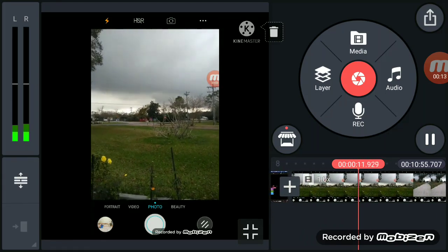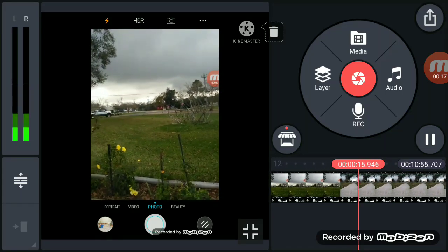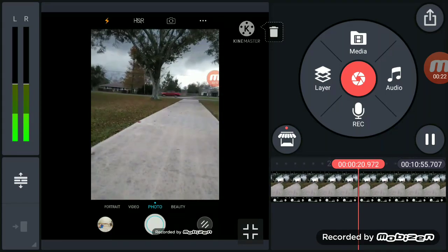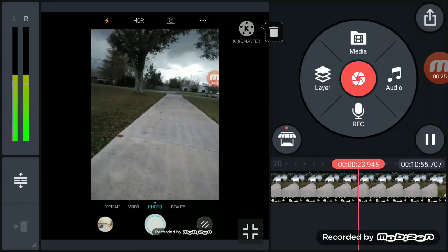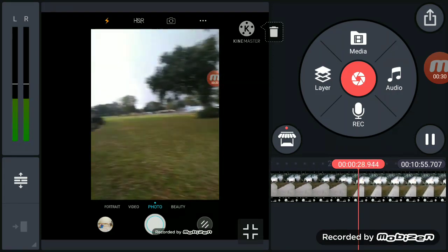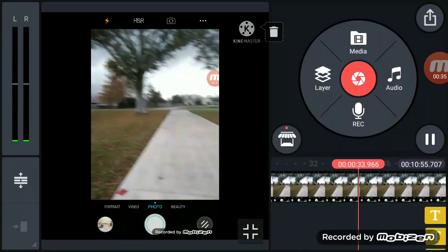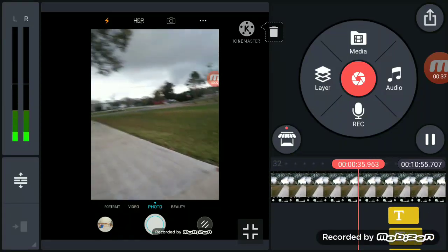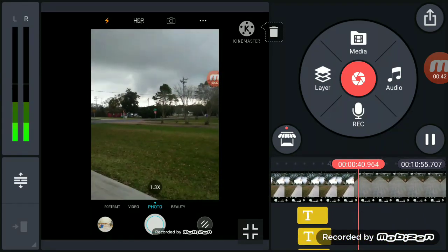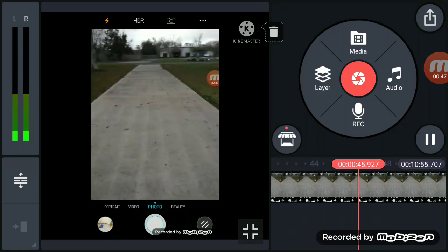Okay, hi guys, welcome back to another video. I am back and we are tracking this severe thunderstorm. The squall line is about 14 miles from us right now, it's going to be on top of us soon. Just look at these incredible storm clouds — there are going to be strong gusty winds with this storm. Just look at how fast the clouds are moving.